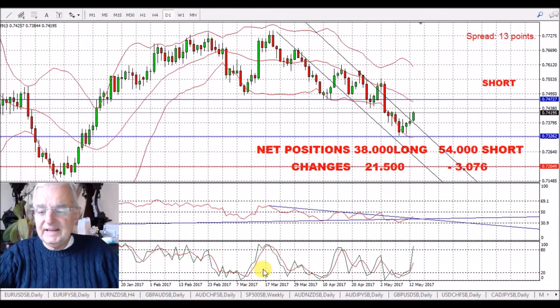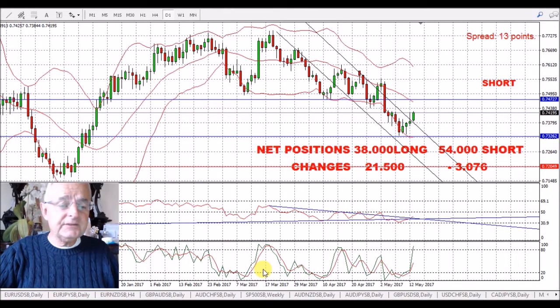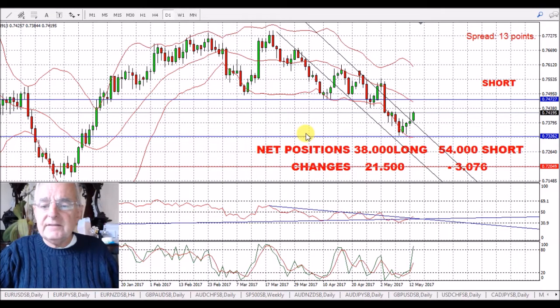Hello, good morning and welcome. It's Monday, it's the 15th of May and it's just after eight o'clock, and we've got the AUD/USD as ever.